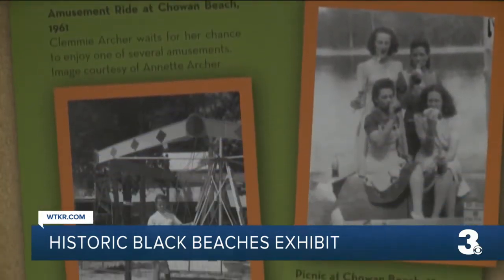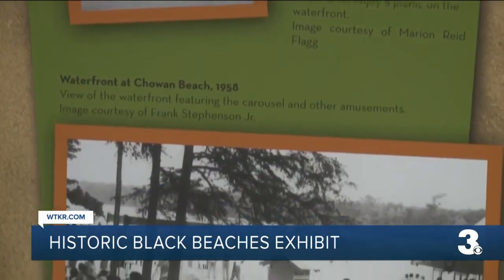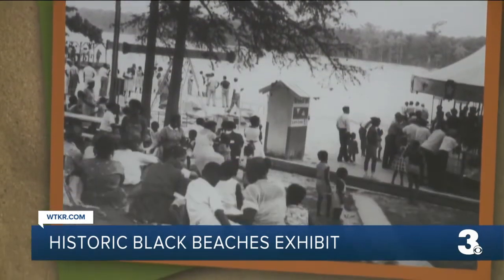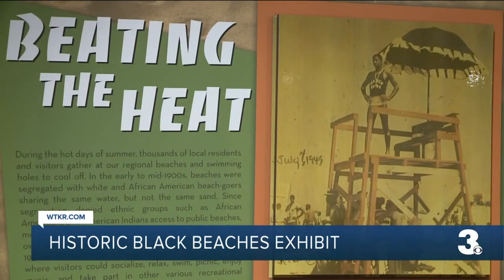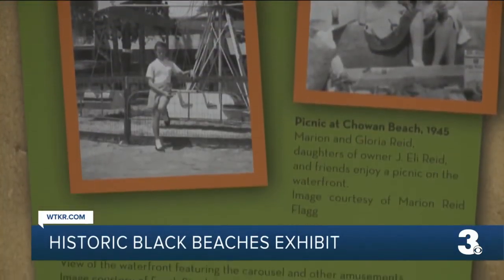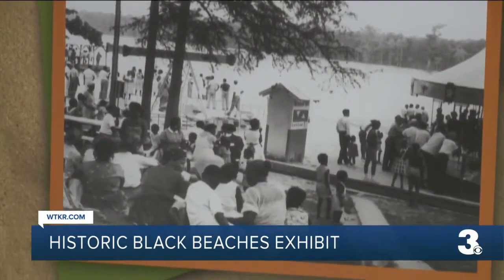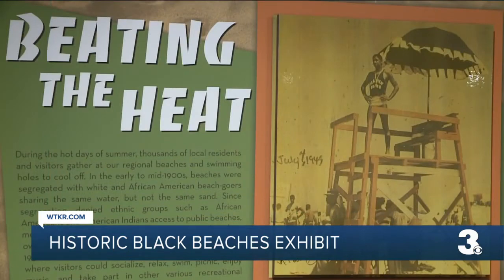Hampton's African American history dates back 400 years, with Point Comfort being where the first African slaves arrived in the English colonies back in 1619. Hampton is a very complex city. It has had better luck and more success with integration than some other cities, but those tensions were still there. We were never isolated from that, and this is a clear example that Hampton was segregated.